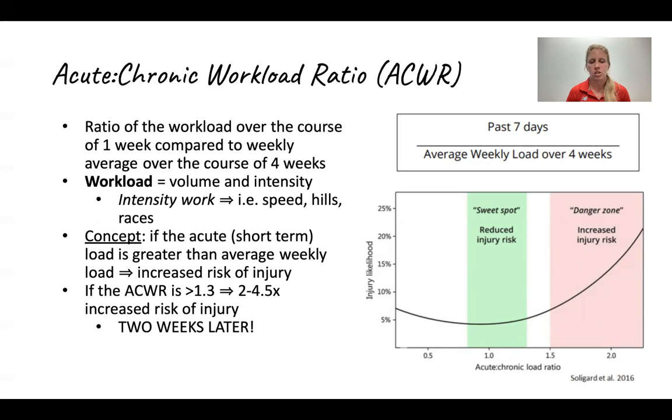The idea to take away from the acute-chronic workload ratio is to slowly build up. I don't want you to step away from this thinking that you can't do races, hill work, or speed work. It's something where you trickle it in and progressively get used to it so your body can adapt to those changes.